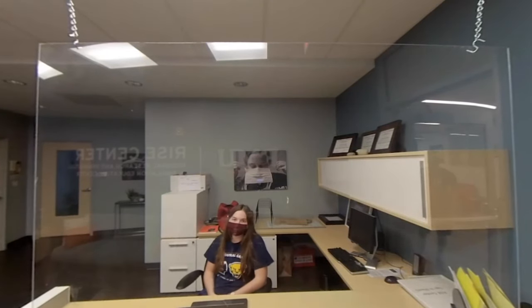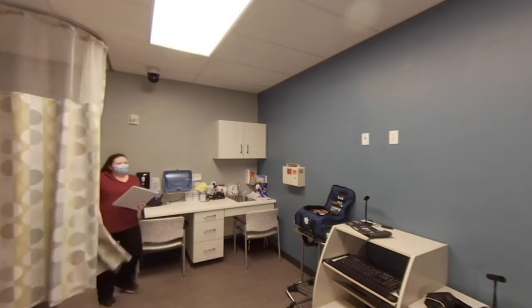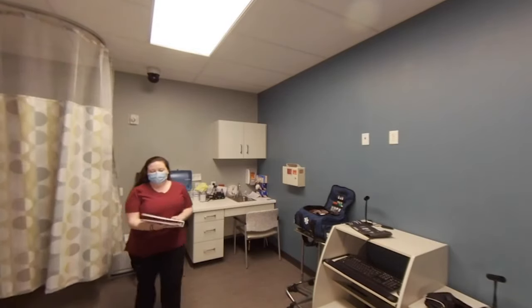Hi, welcome. Can you please check in for me? You can go to the room down on your left and somebody will be with you shortly. Hi, my name is Jordan and I'll be doing your labs today.